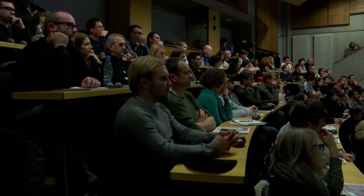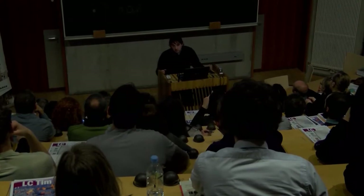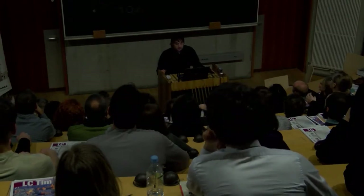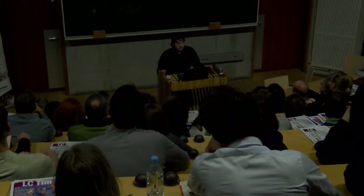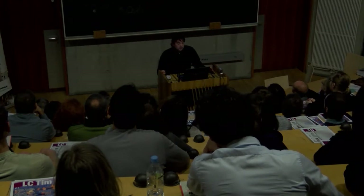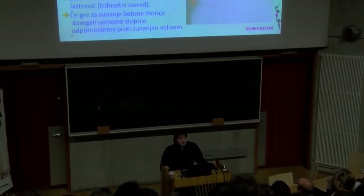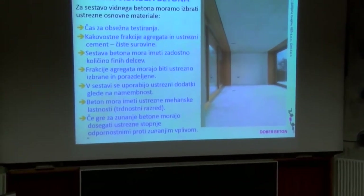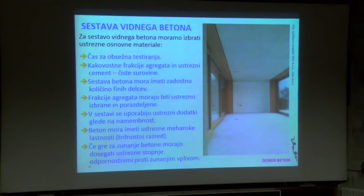Glede sestave vidnega betona: nekateri pravijo, nič posebnega, vsak beton se da ograditi, če znaš z njim delati. To do neke mere drži, po drugi strani pa vemo, koliko se dela na gradiščih, in neka optimalna sestava betona, ki se lepše ugradjuje, je v teh primerih dobrodošla. Se pravi, uporablja se čim bolj čiste frakcije agregata in materiale nasploh. Potreben je čas za obsežno testiranje – zlasti če so bolj zapletene sestave, omejevanje krčenja, pigmenti, določeni barvni vzorci.